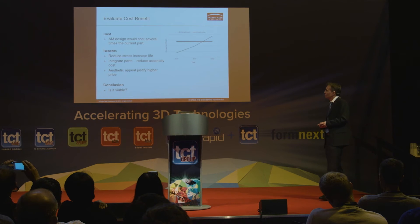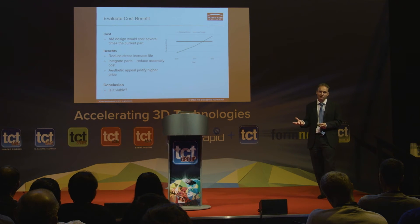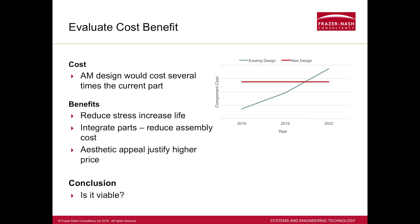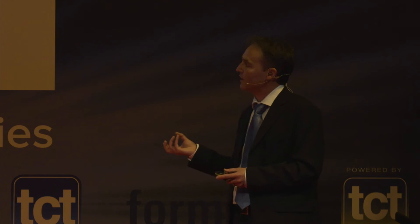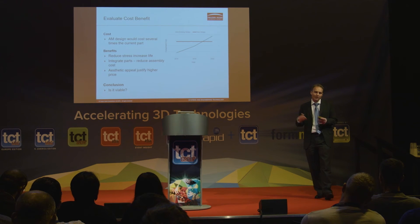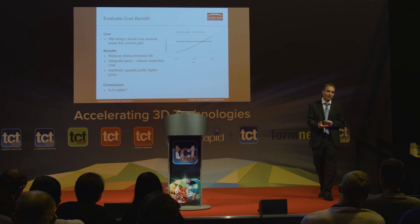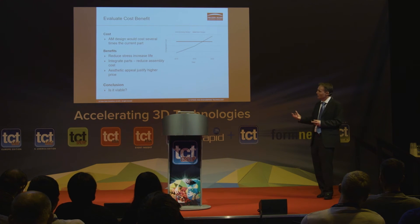What about the cost benefit? The additive manufactured part would cost several times the original, which was a welded fabrication in mild steel — it's cheap. That said, what have we got in terms of benefits? We've reduced stress, and if we have a part that doesn't last as long as the car, reducing stress means we're not having to replace it as often — so if it was twice the price but we only needed half as many, it's paid for itself. Integrating parts is another way to achieve savings. And on aesthetic appeal — if the sales price can go up, even a higher production price can be justified.